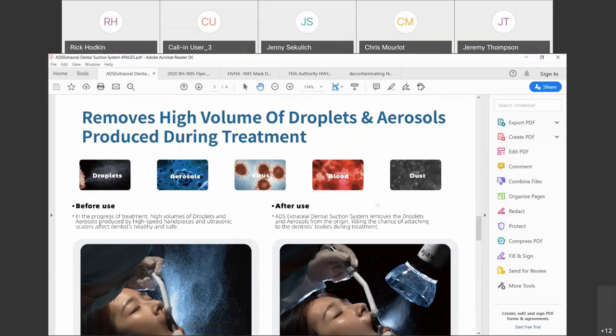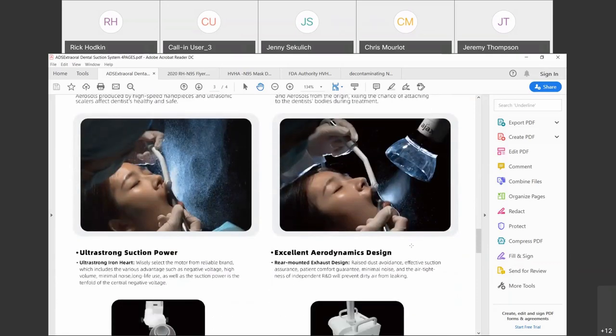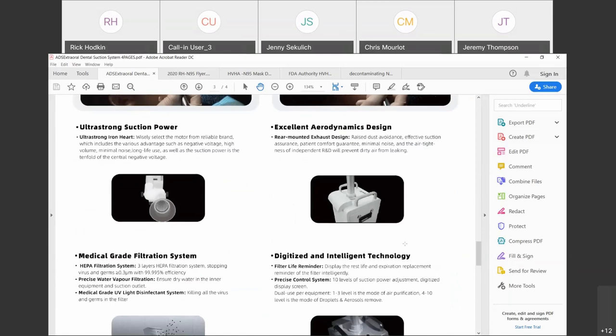When we turn the unit on, it has 10 levels of suction. Levels 1 through 3 are for hygiene-type procedures; levels 3 through 10 are for traditional dental procedures. Obviously, the more intense the dental treatment, the higher we want to turn that suction. You can see how it's about six inches from the oral cavity, and we're able to very easily contain the overspray, droplets, or spatter coming out of the oral cavity.